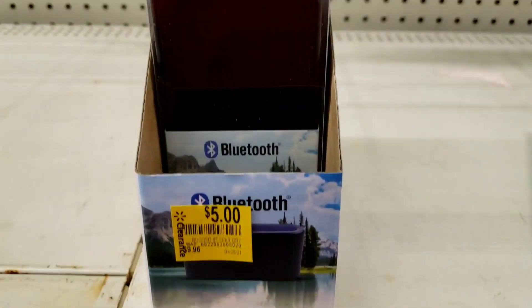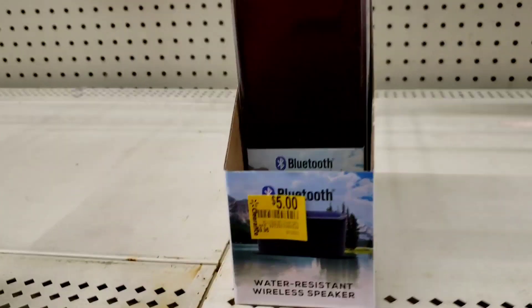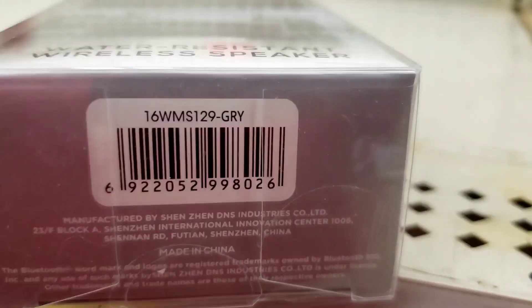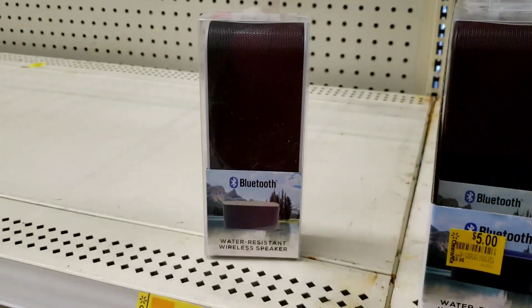This is a water resistant wireless speaker and it's only $5, was $9.96. Here's the barcode because it could be cheaper at your store. Comment below — I would love to know. It's really not bad for $5.